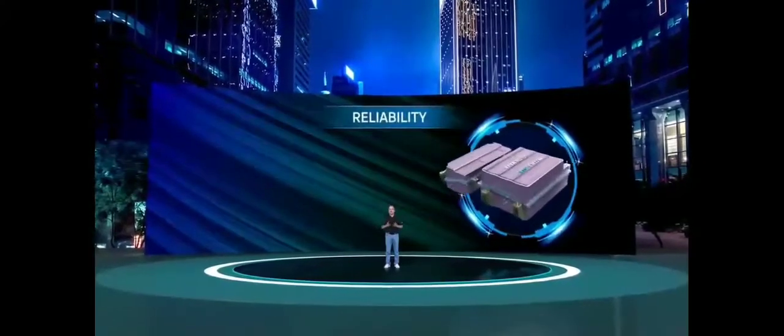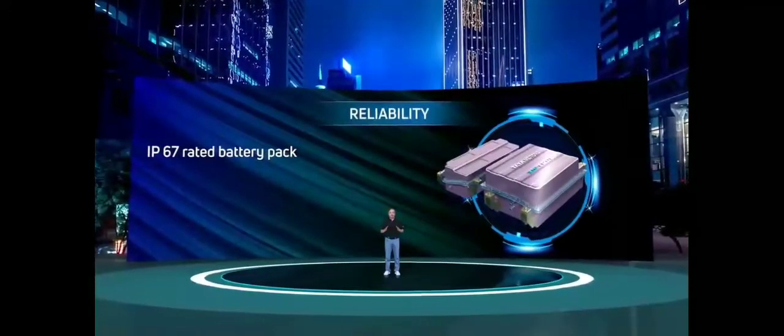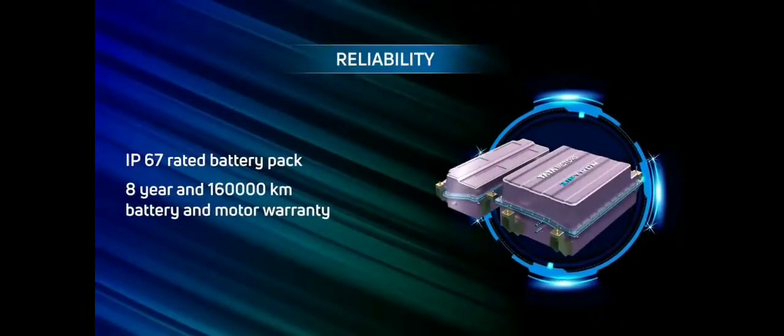In terms of reliability, the Tigor EV has an IP67 rated battery pack and motor to make it weather and worry-proof, and comes with an eight-year, 1,60,000 km battery and motor warranty.